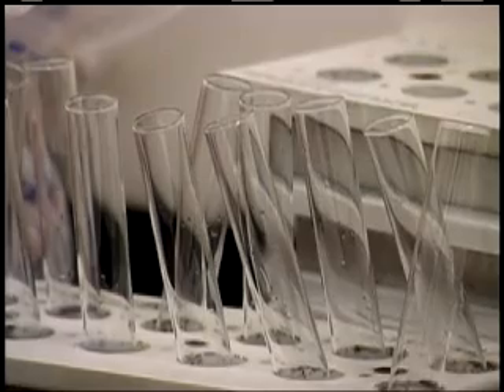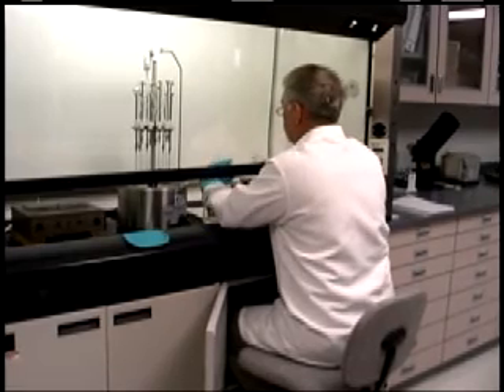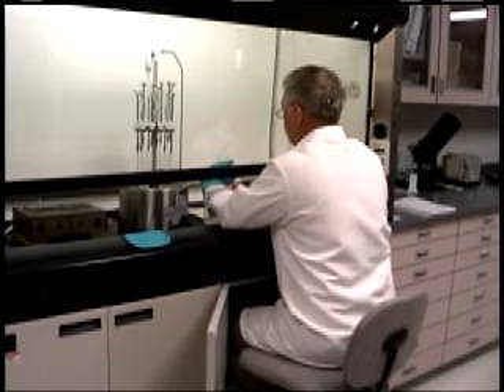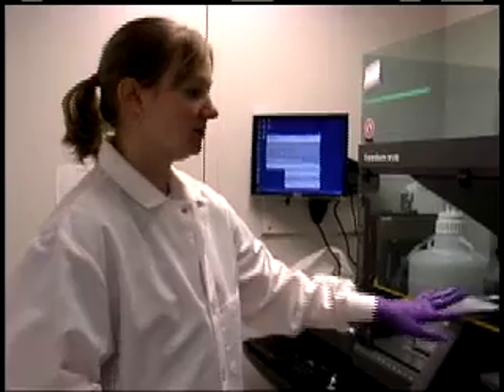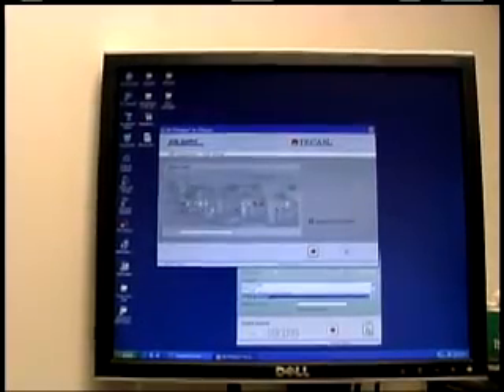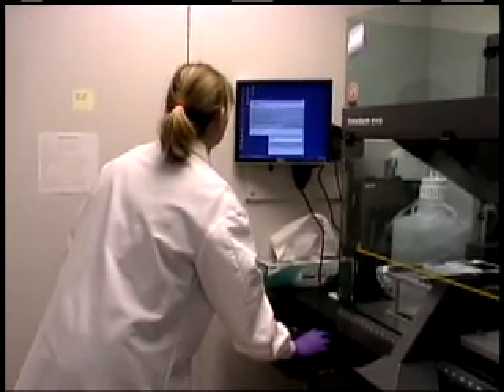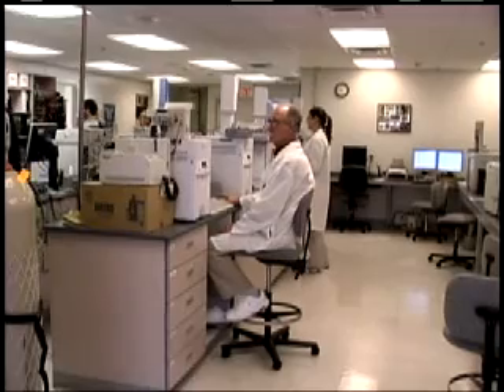The Nebraska State Patrol Crime Laboratory averages more than 3,500 cases a year. Technological advances such as the AXIM, an instrument which performs screening of samples for DUI cases, and the TCAN DNA robot allow for greater throughput of samples, requiring less hands-on time from analysts. It handles much of the sample processing that analysts used to do by hand.